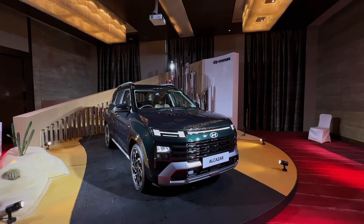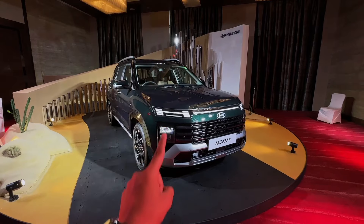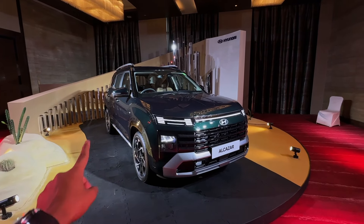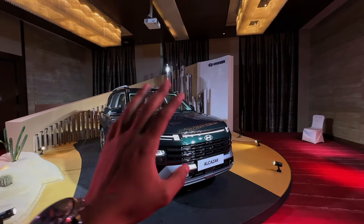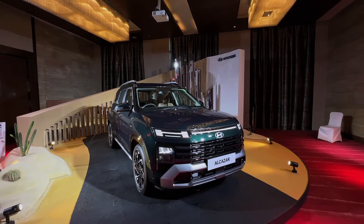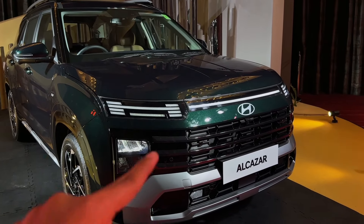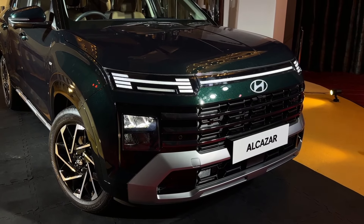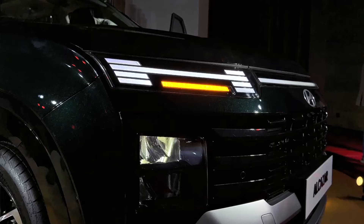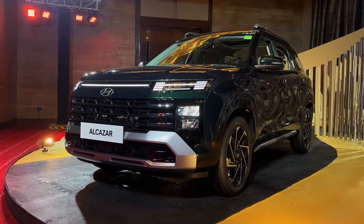This particular variant is standing in front of me — the top-of-the-line Signature model with the 1.5L turbo engine. If I talk about the front profile, the biggest change is here at the front fascia, where you get the front LED DRLs. This DRL also works as an indicator. The DRL style is very futuristic and bold.